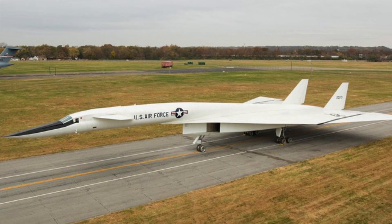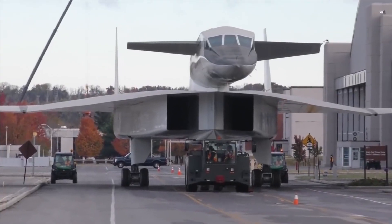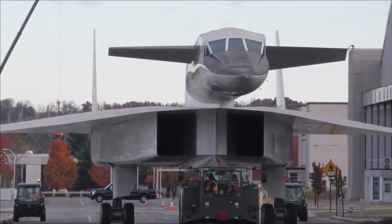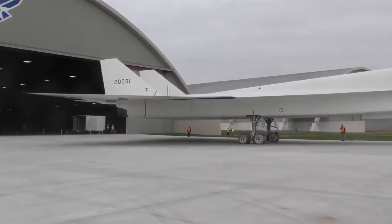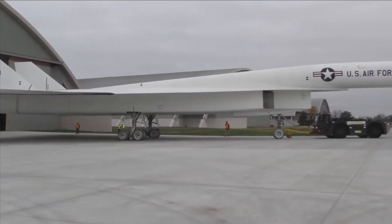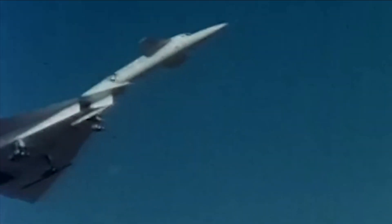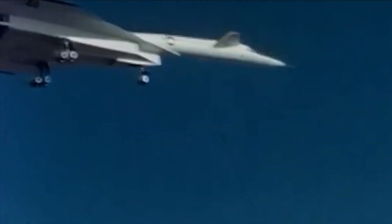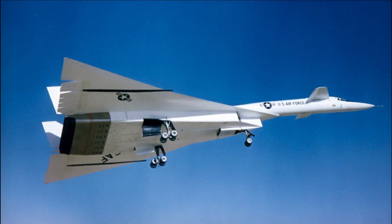The North American Aviation Los Angeles Division built the XB-70A, an experimental high-speed delta-wing aircraft for the United States Air Force. It was built to fly at Mach 3, or three times the speed of sound, at heights of more than 70,000 feet. The goal of the program was to make a high-altitude nuclear strike bomber that could outrun any interceptor sent in its way.